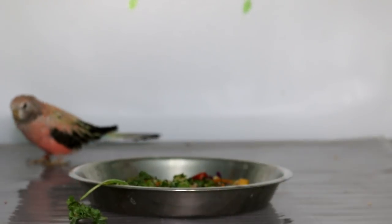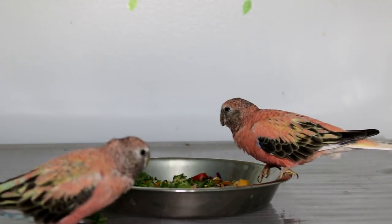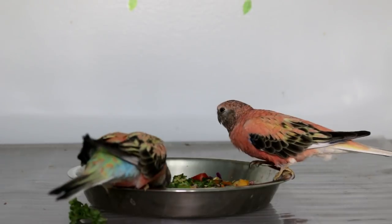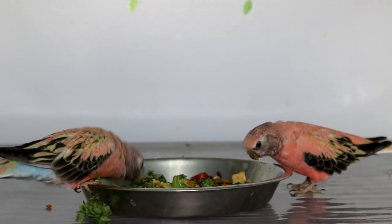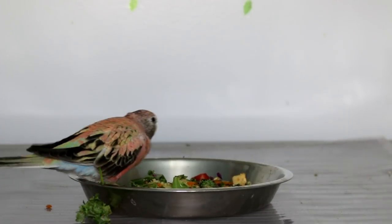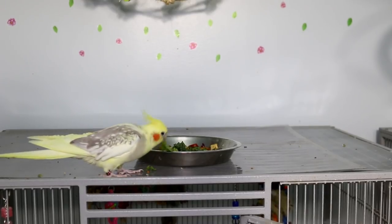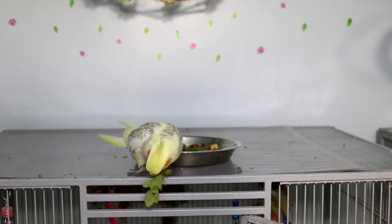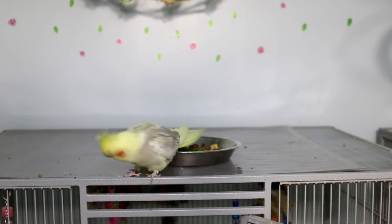Some toxic foods to avoid are avocado, caffeine, chocolate, salty foods, fats, fruit pits, and apple seeds. Apple seeds contain cyanide, so don't feed the apple seeds. Don't feed onions or garlic, mushrooms, artificial sweeteners, peanuts, the leaves of tomato plants, potatoes, peppers, eggplants, and rhubarb leaves. And no grit. This is all bad for birds.